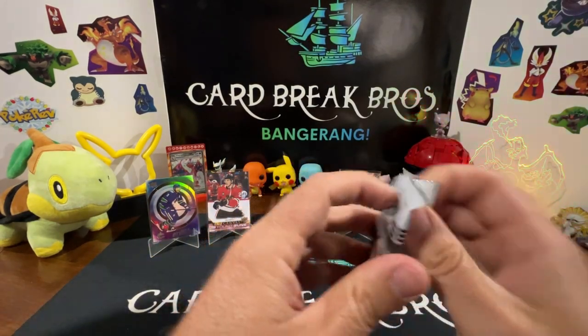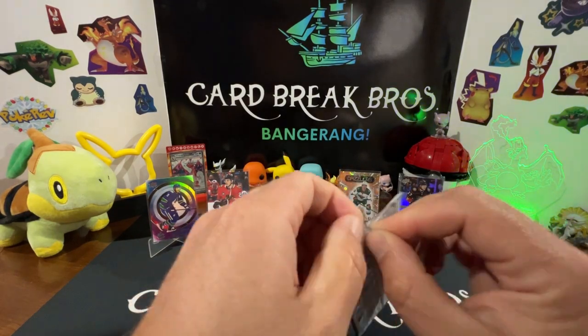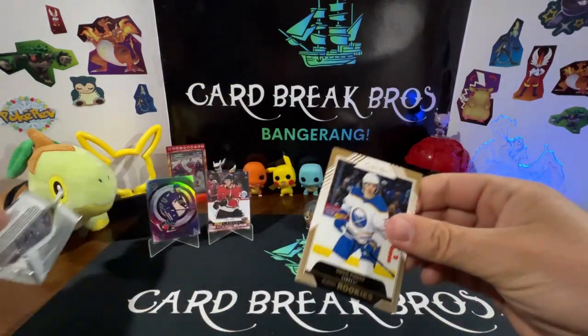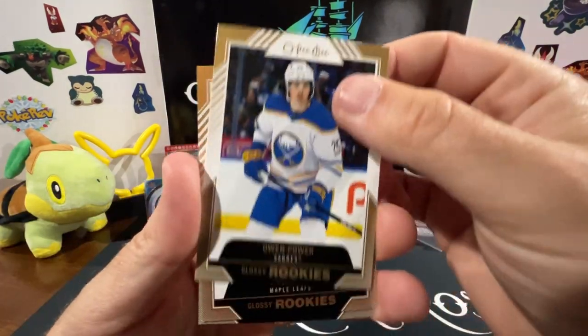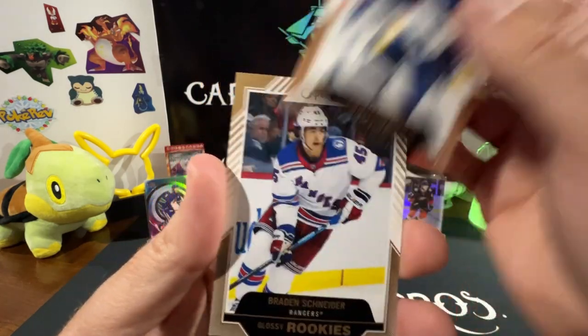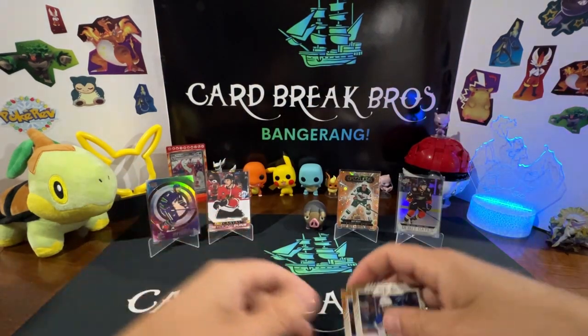Let's go ahead and break into the OPC Glossy — let's see what we get in here, then we'll do a quick wrap-up. Tough to open — there we go. What do we get? Owen Power, Eric Karlgren, and Brayden Schneider — those are our three Glossy rookie cards.